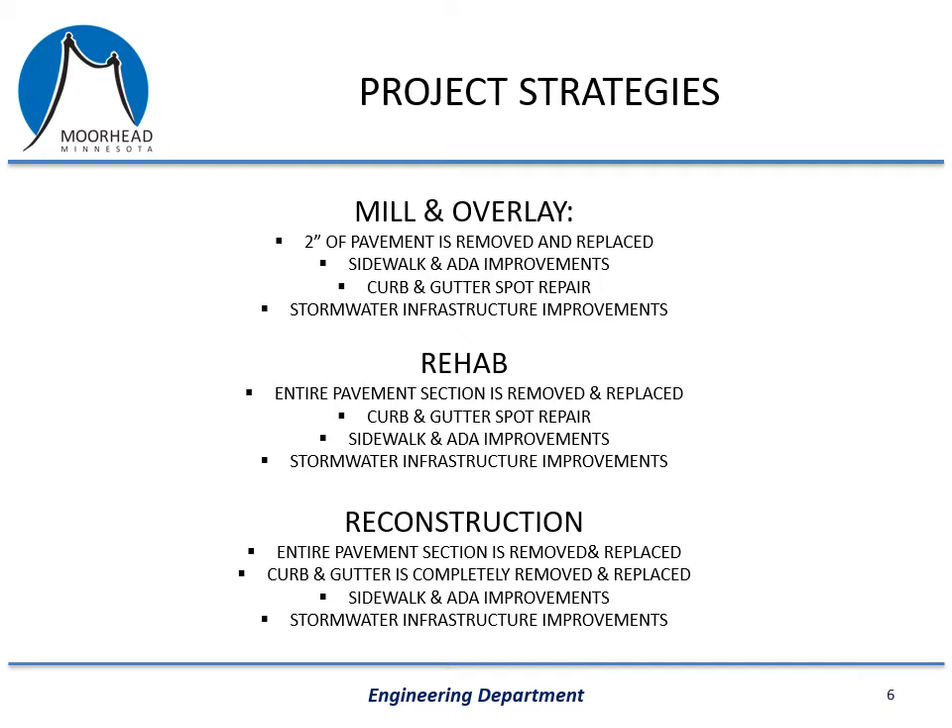On this slide I'll explain the three major types of projects we typically perform: a mill and overlay, a rehab, and a reconstruction. A mill and overlay is the simplest — we remove the top couple inches of pavement using a milling machine and put down a couple inches of new bituminous or asphalt pavement. We are also required by law to update sidewalk and pedestrian ramps at intersections to make them ADA compliant, and we will replace certain sections of curb and gutter if they aren't draining right or have been damaged. We will also make repairs to storm sewer inlets and manholes if needed. The mill and overlay is the most cost-effective project we have, and on average costs a little over three dollars a square foot of roadway.